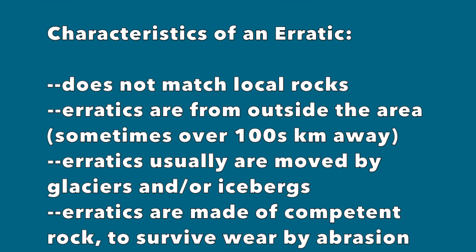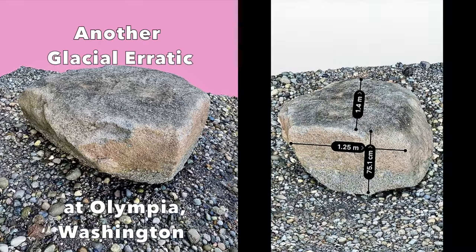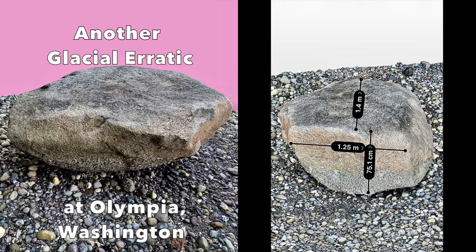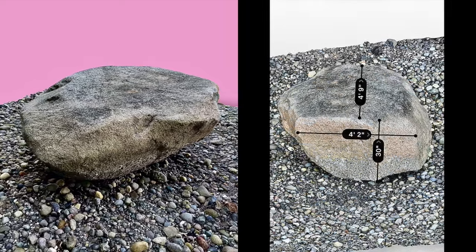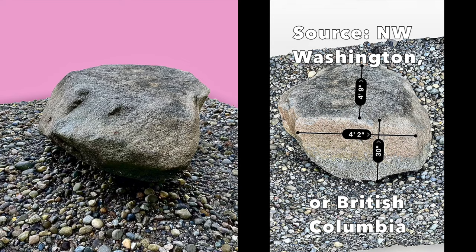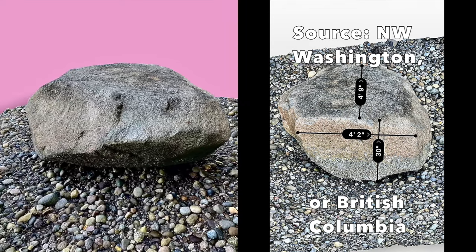Rocks that become encased in glacial ice or in icebergs may become relocated to distal areas as erratics. Typically, erratics are made of very competent rocks, such as granite. Competent rocks can survive the abrasive wear within glacial ice. This granitic boulder on a Puget Sound beach near Olympia is another example. Smaller examples of erratics are also among the gravels located around the bottom of this boulder. However, structurally weaker rock often becomes pulverized into sand or dust-sized particles within glacial environments.